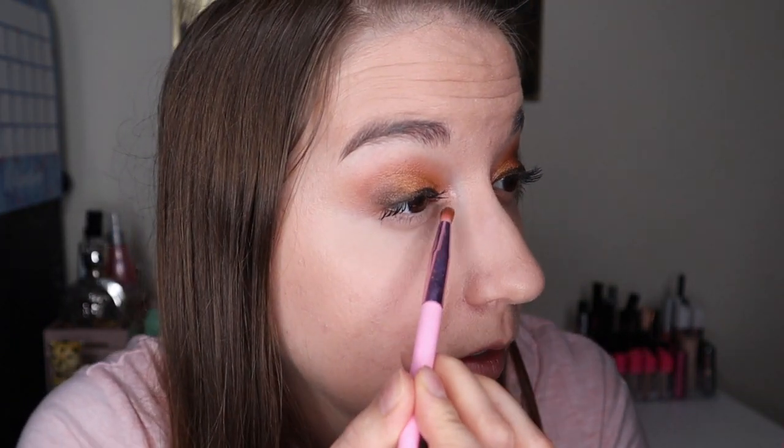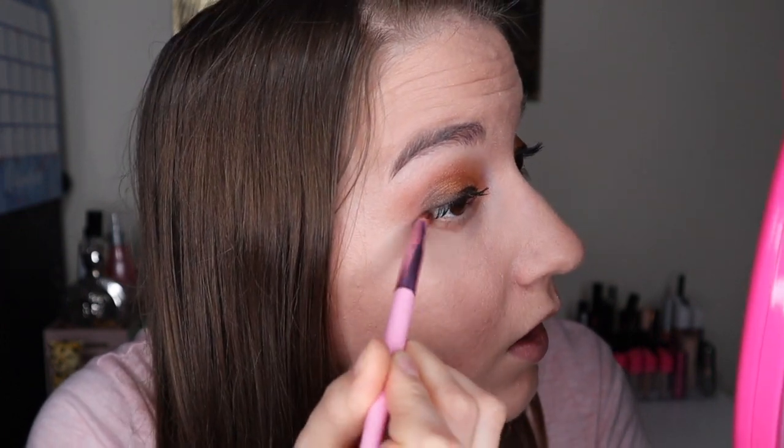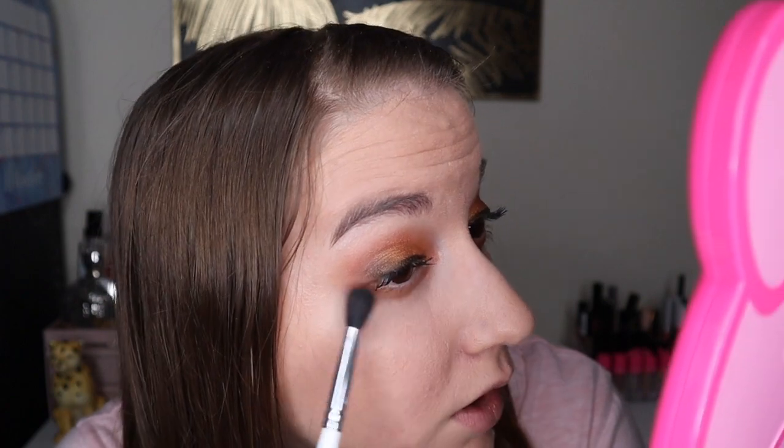I've just put on some concealer and mascara. Now I'm going to do underneath the eyes — I'm going with Aragonite, the orange-brown, and it's a really beautiful color. I love it — it reminds me of autumn. I'll blend it so it looks a bit softer, and do the same on the other eye.